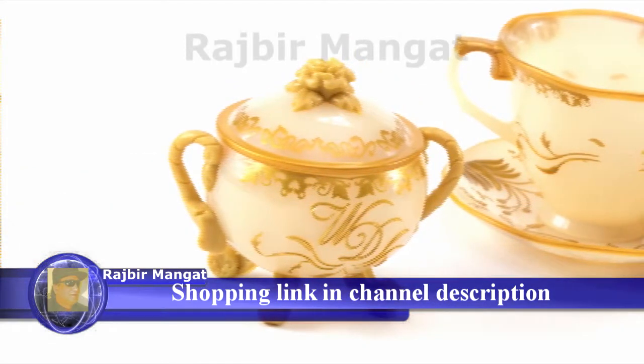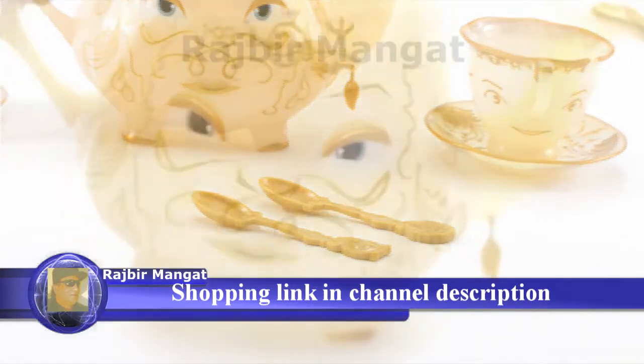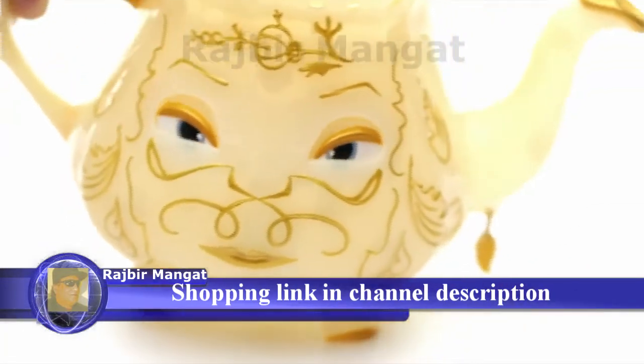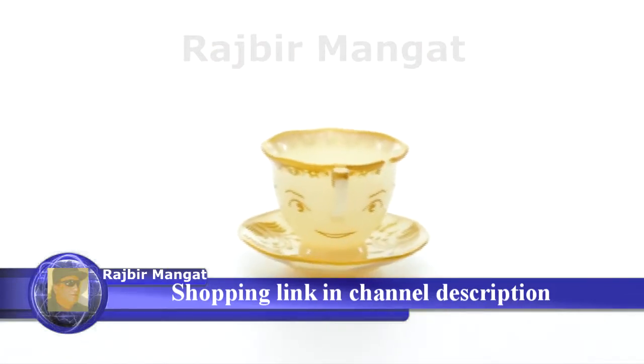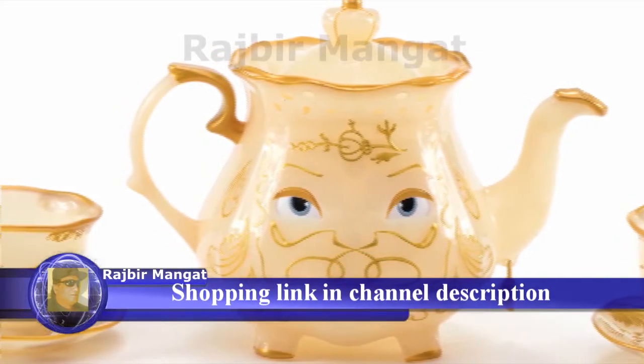The movie-inspired accessories are sure to be a favorite for your Disney fan. Relive your favorite movie moments as Mrs. Pot's eyes blink when tea is poured and Chip wobbles back and forth in his saucer. This tea set is the perfect addition to any Disney's Beauty and the Beast collection.